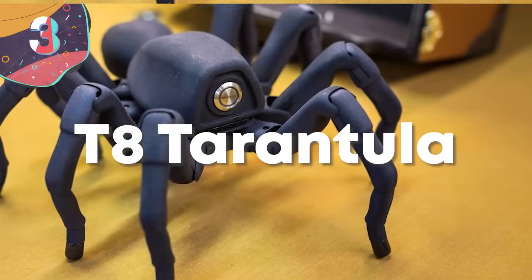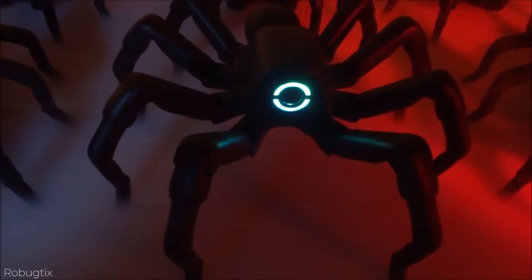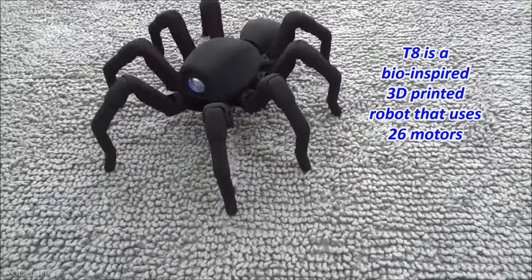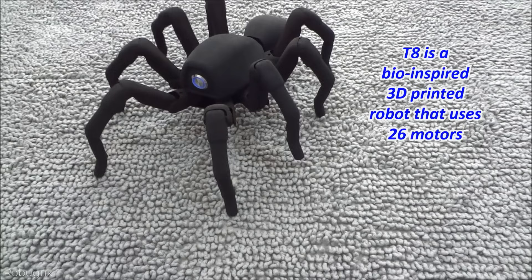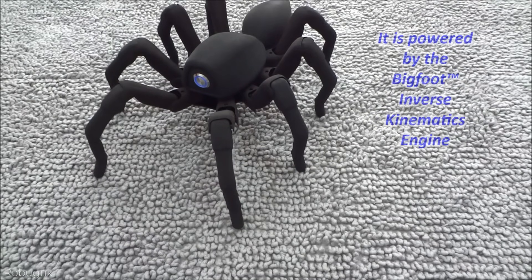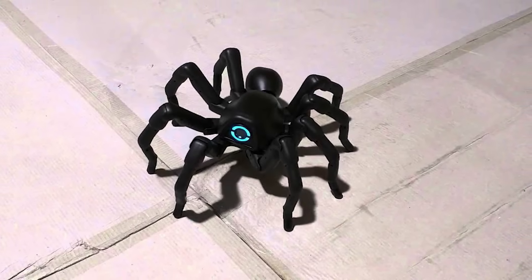Number 3: T8 Tarantula. Arachnophobia — the fear of spiders. Hairy, eight-legged, eight-eyed creatures ranging from teeny-tiny to the size of your hand, scattering about, hiding in burrows, under sinks, and in the rocks, ready to ensnare their prey, web them up, and suck out their juices. It's all incredibly frightening, but not as frightening as the T8 Tarantula, which is without a shadow of a doubt the biggest spider anyone could encounter.